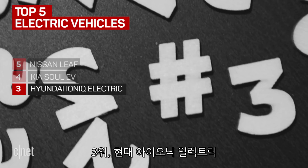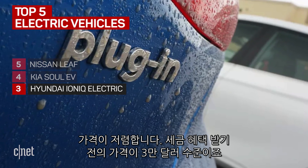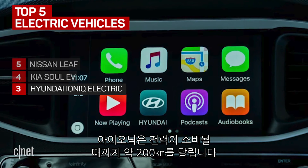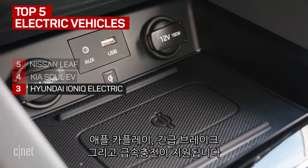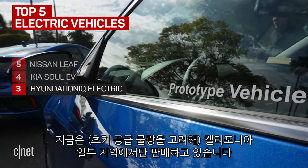At number three, the Hyundai Ioniq Electric. The price tag on this car seems really, really low — it's under $30,000 before any tax incentives. The Ioniq will give you about 124 miles before it runs out of juice. Inside, it's loaded with tech like Apple CarPlay, autonomous emergency braking, and DC fast charging. One catch at this time: this car is only available in California.